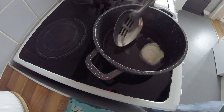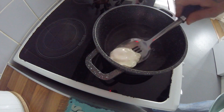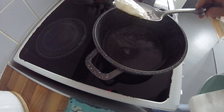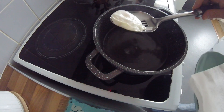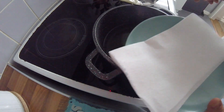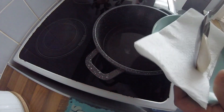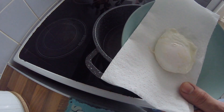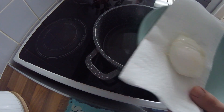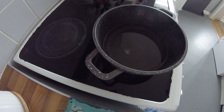Once your egg has had its time in the water — if you want it slightly firmer, cook it a bit longer — just get a slotted spoon and drain some of the excess water off. Get a saucer or plate with some kitchen roll and carefully lay your egg on it, just to sit for a minute to absorb the water. It will stop your toast going soggy.